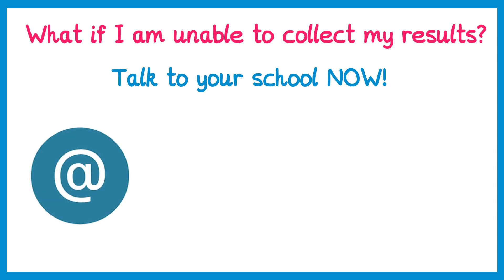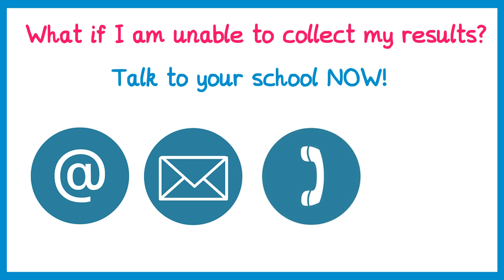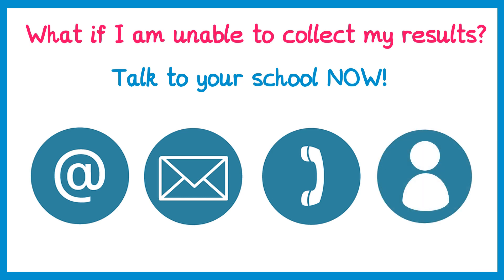Some schools will be happy to email you the results if you're unavailable. Some may do it by post, though the problem with post is you won't get them on results day. Some may also do this over the phone if you have arranged it in advance. But one of the best possible ways is to nominate someone to collect the results for you.